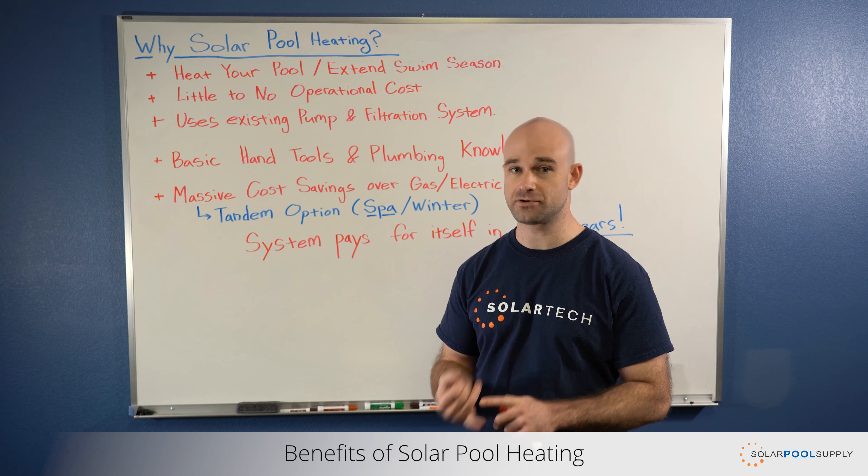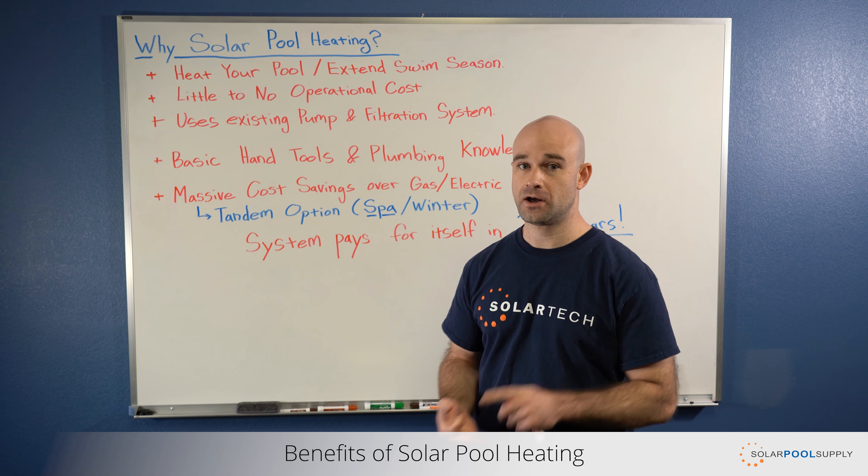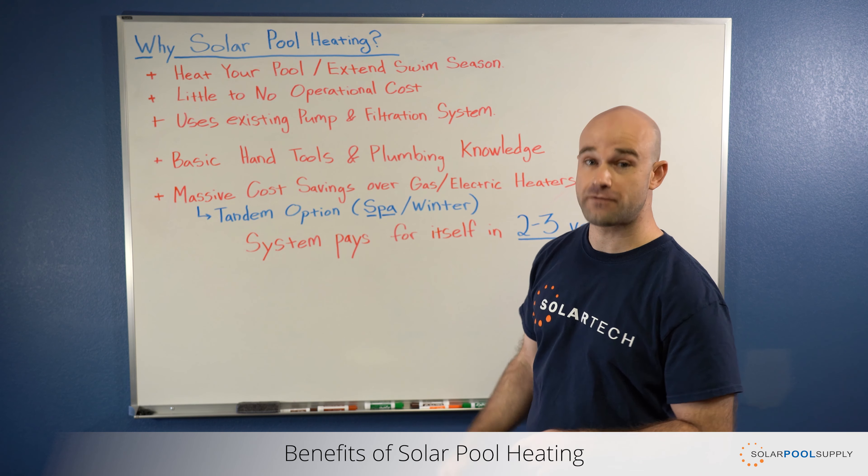So there's no extra gas bill, there's no extra electric bill — these systems are very, very cost effective.